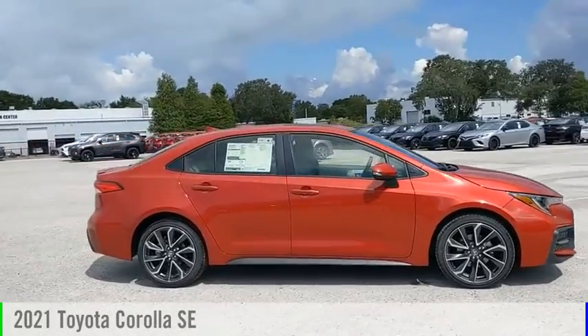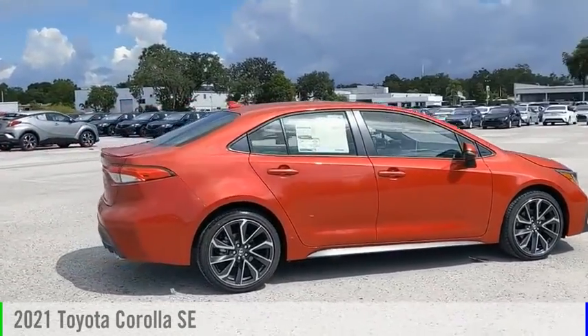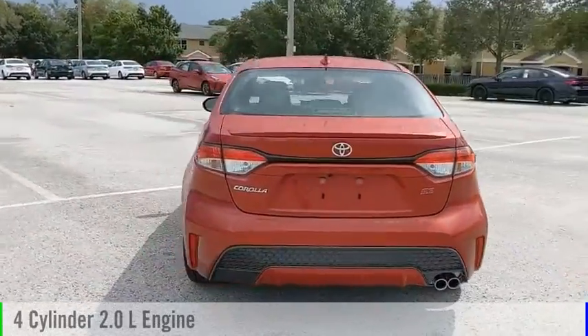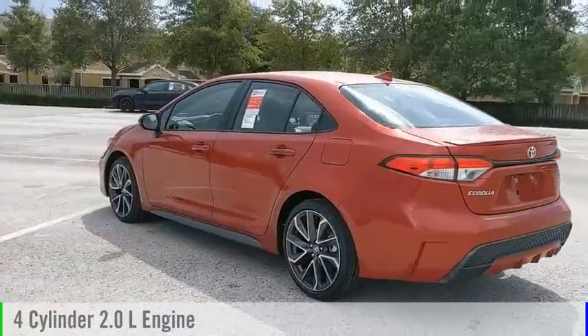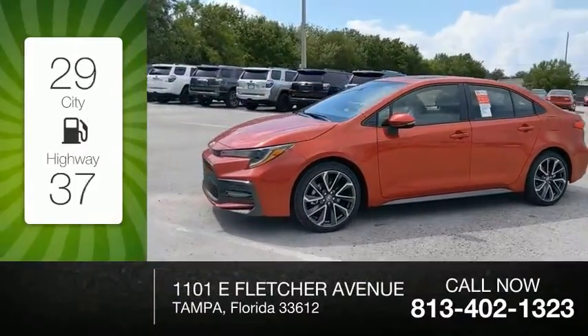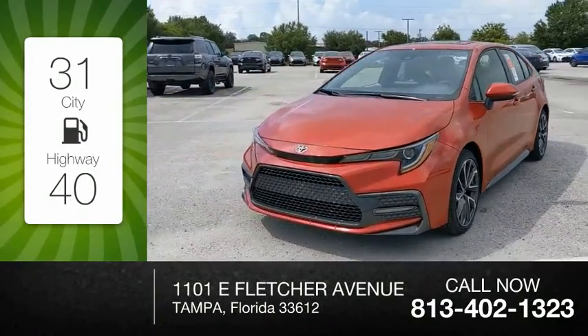Take a ride in the 2021 Corolla. This vehicle is powered by a front-wheel drive, four-cylinder, 2.0-liter engine, and comes with a continuously variable transmission. Great fuel efficiency saves you money by requiring fewer trips to the gas station.